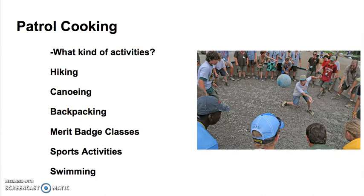The more active you are, the more food you're going to need. But certain things like backpacking could limit how much food you can carry with you. Canoeing might require that you pack the food in a special way to keep it from getting wet. Merit badge classes might either provide their own food or mean that you need to eat inside without any cooking, so make sure that you know ahead of time.